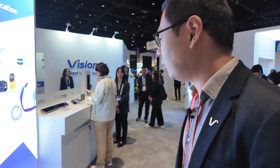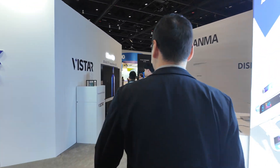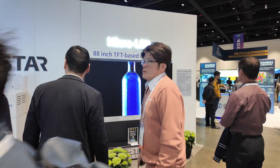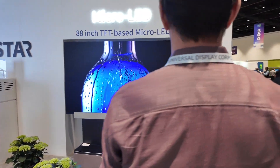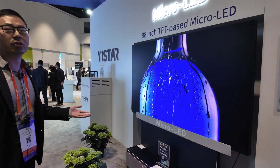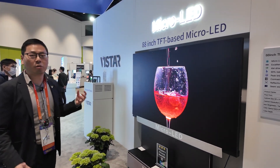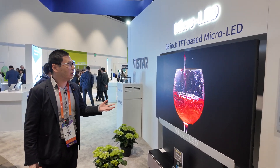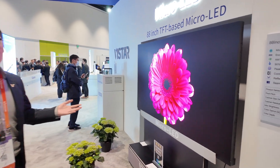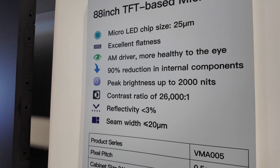Let's go check out your big micro-LED displays over there. So here at Display Week 2025, are you showing a very special micro-LED? What you see here is our 88-inch 4K TFT-based micro-LED display. It's constructed by dozens of small panels with no bezels. The brightness and contrast is superb compared to traditional OLED, LCDs, and all the other mini displays.